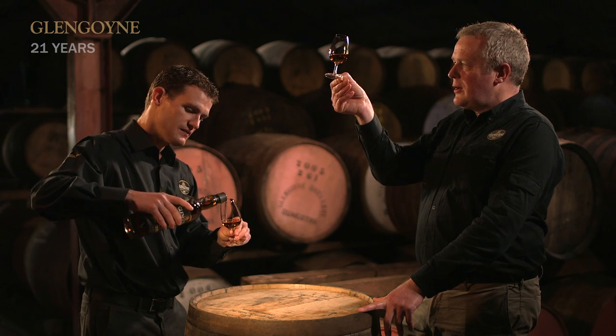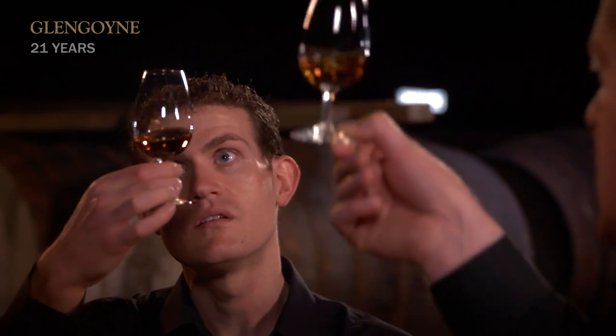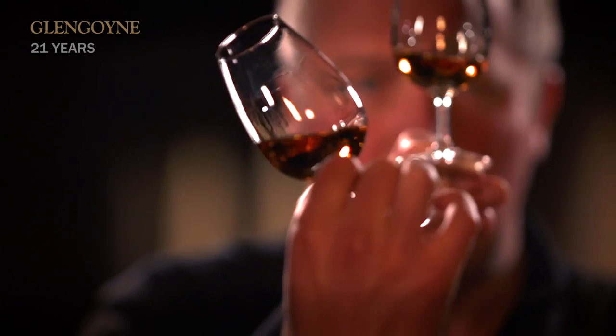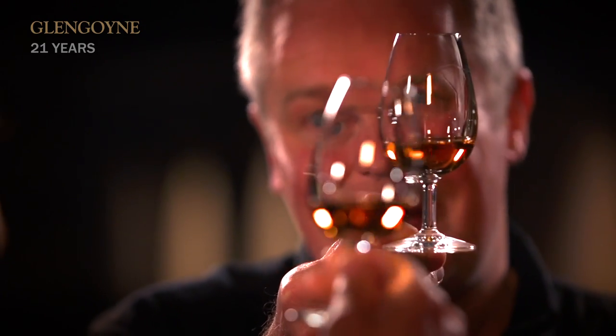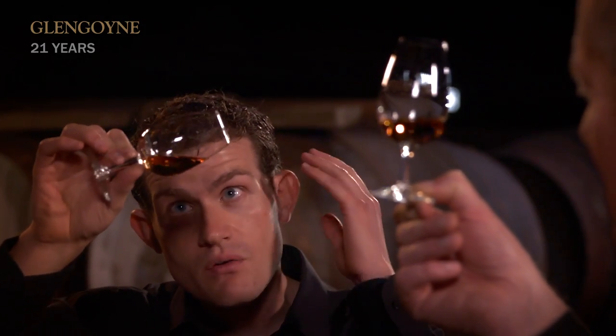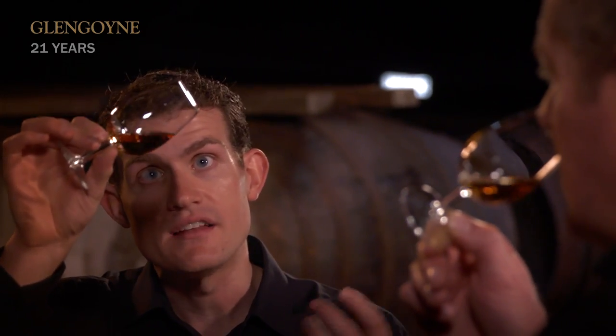When you look at that colour, that is deep, deep copper coming in there. It's a remarkable colour, and the way it sticks to the glass, the way it reacts with the glass, the length of time it takes to run down — everything about that is just telling me I'm going to enjoy this whisky. We've got lovely red tinges, certainly copper. And this is because we're using a lot of European oak casks here.